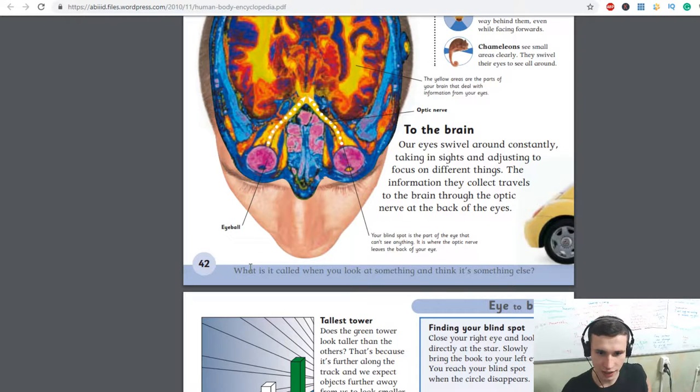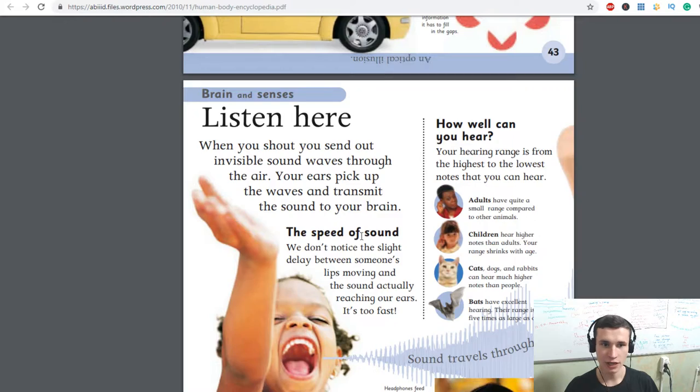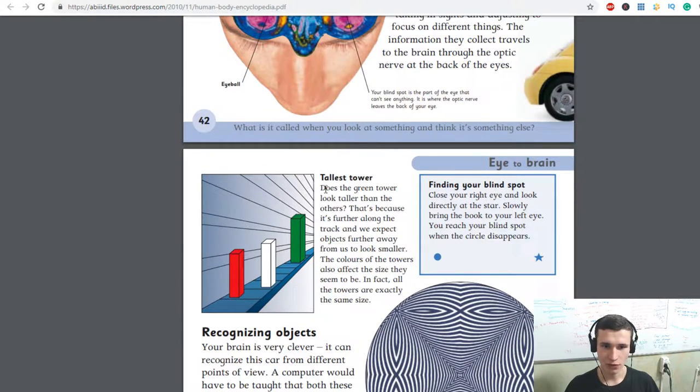What is it called when you look at something and think it's something else? Optical illusion. Tallest tower — does the green tower look taller than the others? That's because it's further along the track, and we expect objects further away from us to look smaller. The colors of the towers also affect the size they seem to be. In fact, all the towers are exactly the same size.